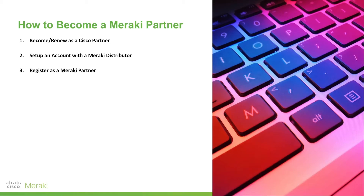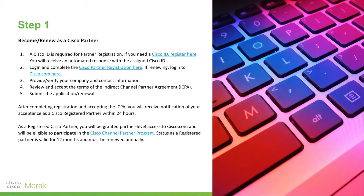How to become a Meraki partner. There are basically three steps. One, you become or renew as a Cisco partner. Two, you set up an account with a Meraki distributor. And three, you register as a Meraki partner.